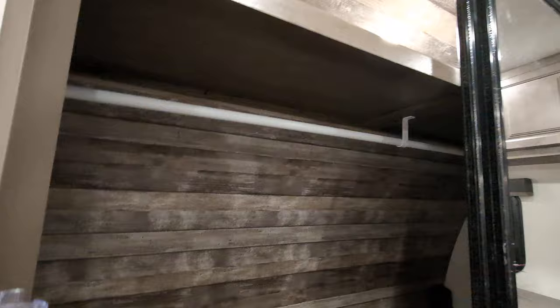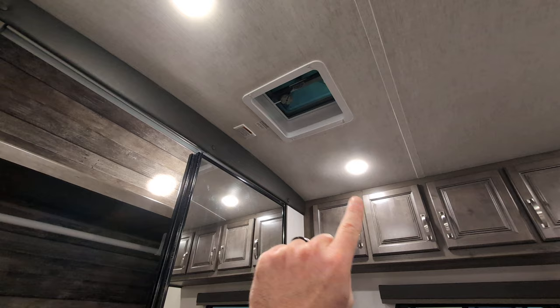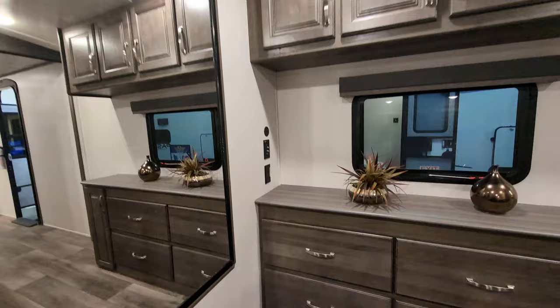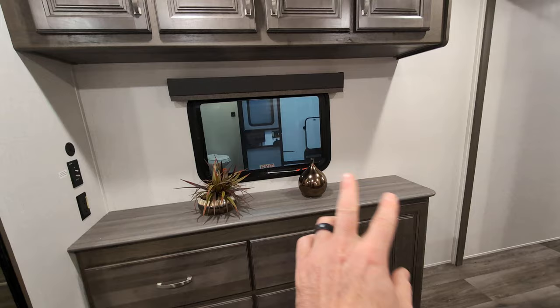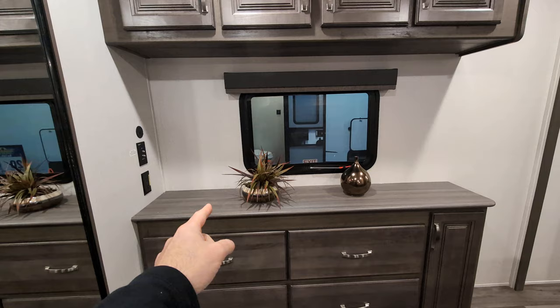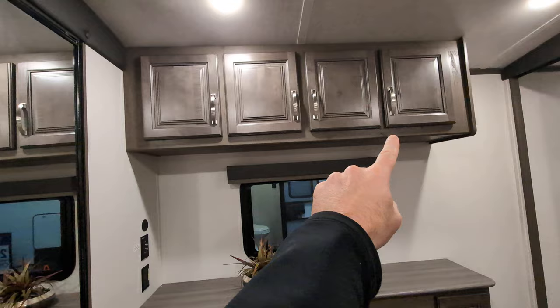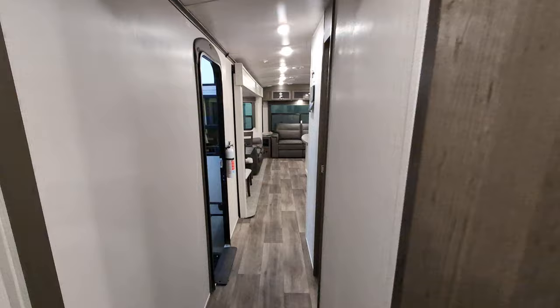There's a nice big closet with hanging storage as well as stacking storage. Now, I said this has a second AC — it actually has the option for a second AC; my apologies. It is still 50 amp, and your second AC can go right there if you choose to add one. Directly across from the bed, there's a bank of drawers and a place to mount your TV. You also have some storage up above there as well.